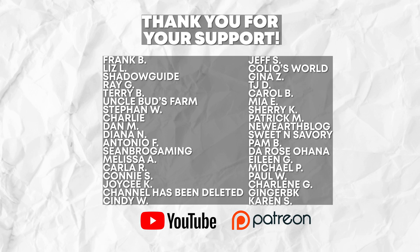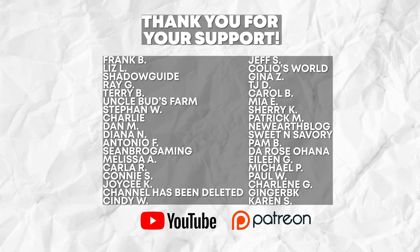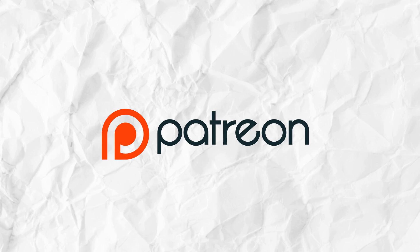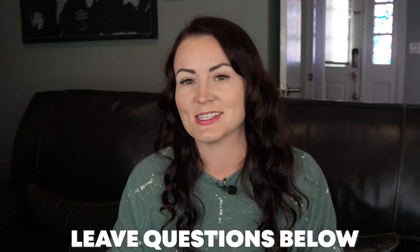On the screen right now you're going to see some names scrolling — these are all of my channel members who help support the testing and data gathering that I do. You can become a channel member here on YouTube or over on Patreon if you'd like to support my work as well. I'll also link a couple of thyroid-related videos on screen that I think you may enjoy, and be sure to stay tuned for next week's Hashimoto's protocol video. Thank you so much for watching — if you have any questions, please leave them in the comment section below and I'll see you in the next video.